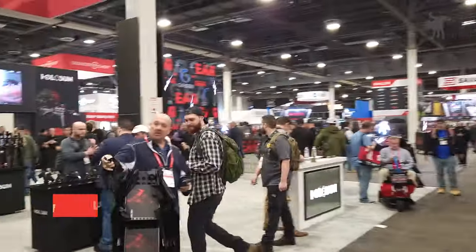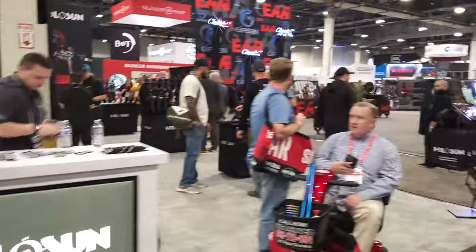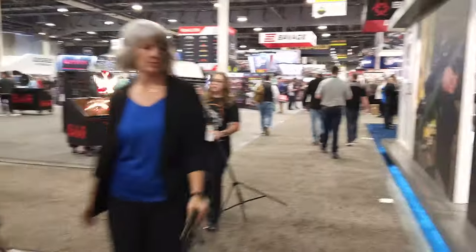If you enjoyed this video, please hit that like button and watch the rest of my SHOT Show coverage on my channel. Thanks for watching. Moondog out.